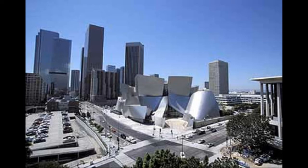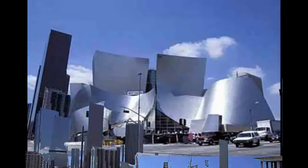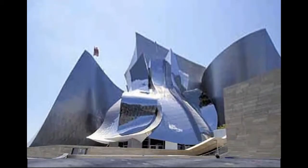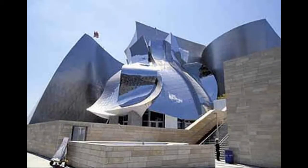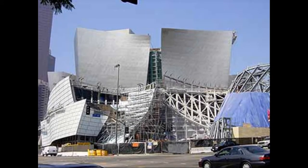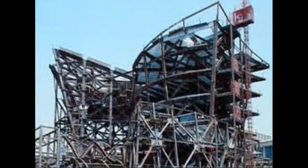In the year 1987, Walt Disney's widow, Lillian Disney, gave an initial gift of $50 million for a concert hall in tribute to her husband. In 1988, Frank Gehry was chosen as the architect. In 1999, construction started, and in 2003, the inauguration occurred. Altogether, the process of building the Walt Disney Concert Hall took 16 years. It is located in downtown Los Angeles, California.